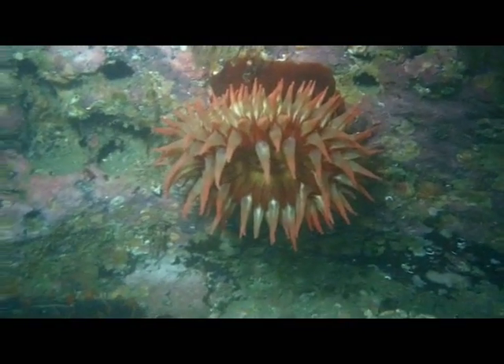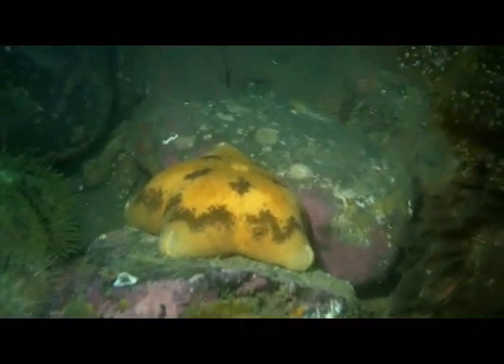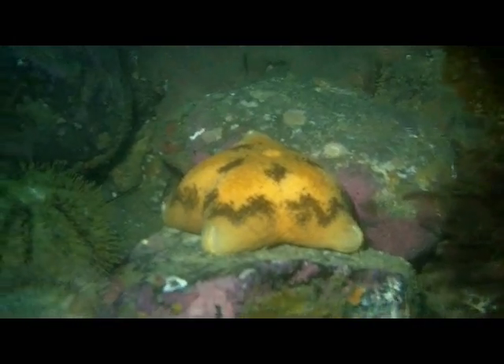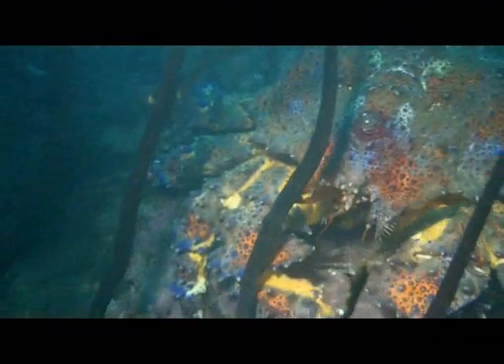There were sea urchins pretty much everywhere, and their sharp spines would have easily penetrated my gloves. I did my best to get a shot of this cushion star.